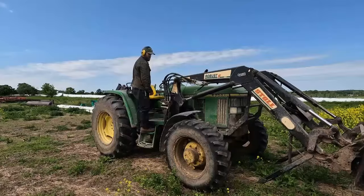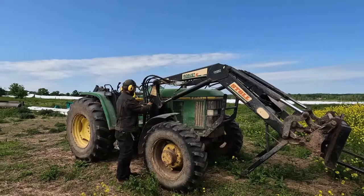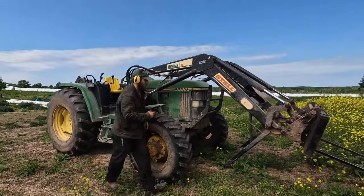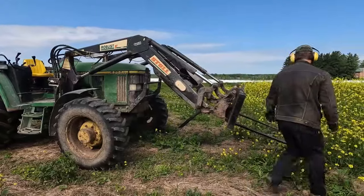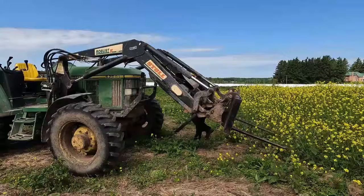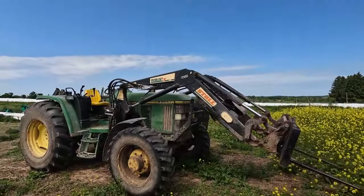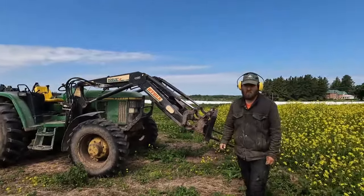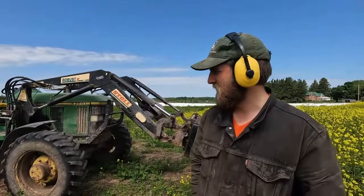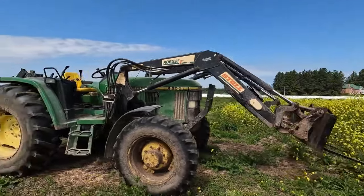Quick attach loader — just put that clamp on there. This is supposed to be 2 minutes to take on or take off, but I can do it in 45 seconds. Pretty sweet, it's awesome.